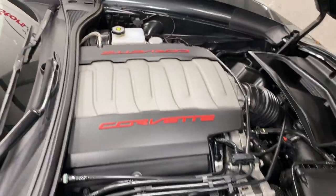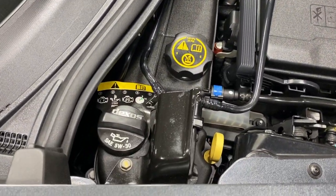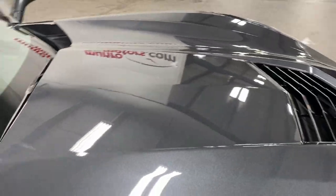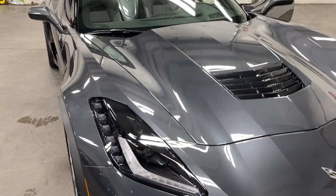Under the hood we've got the 6.2 litre V8, 460 horsepower. We've got the dry sump oil system here in the corner and it does have the upgraded cooling system as well. So let's just close this up and have a look at the front.